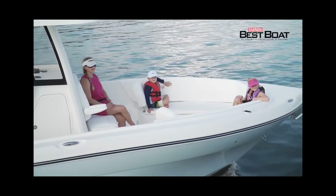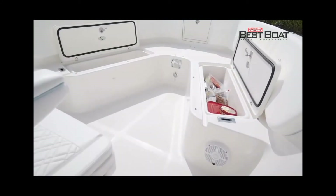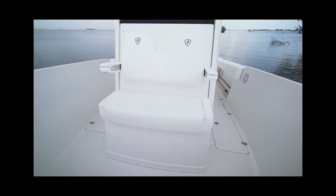Luxury and comfort really show throughout the entire boat. The bow has extra-wide wraparound seating and bolsters with storage underneath the cushions, along with a built-in forward-facing insulated cooler seat for two and flip-down armrests.